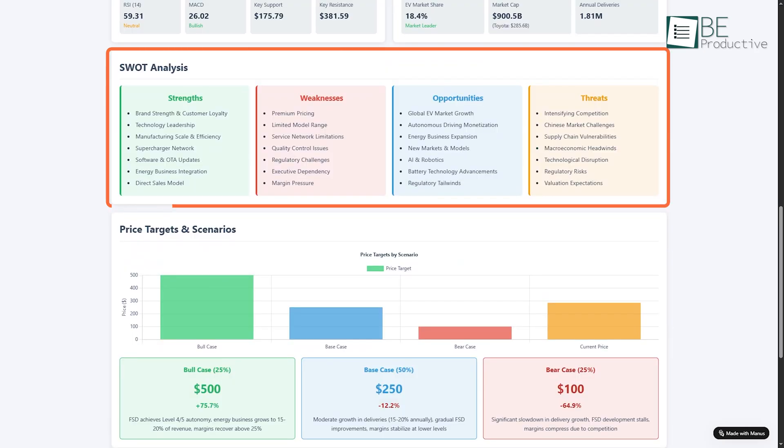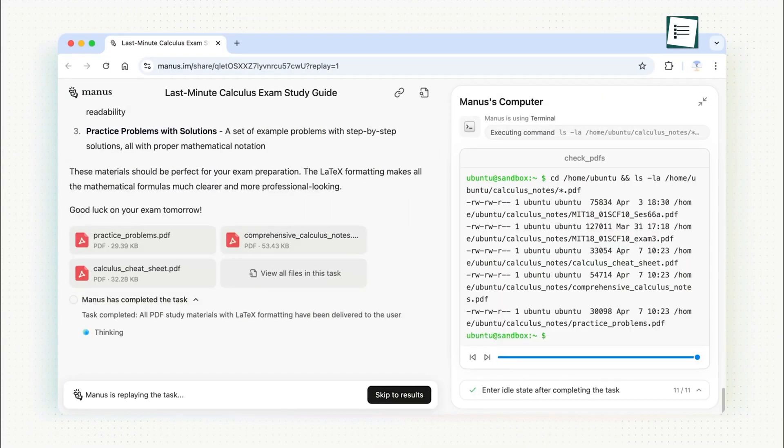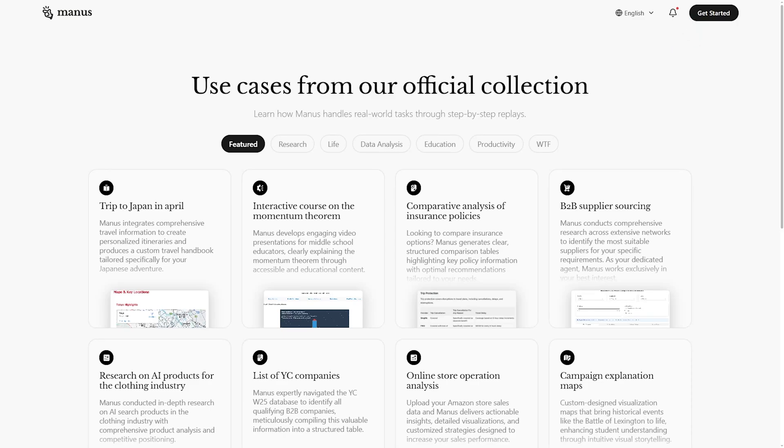It's thorough. It's structured. That's not just smart tech — it's a shift in what AI can be. This is why you should keep your eye on Manus from now on.